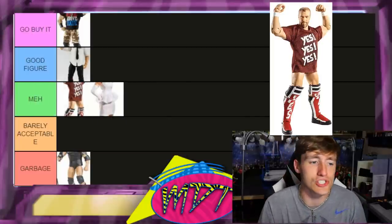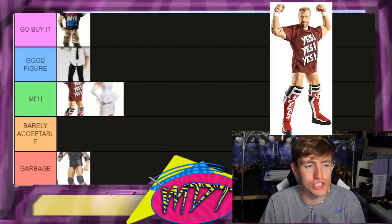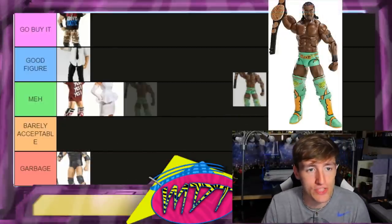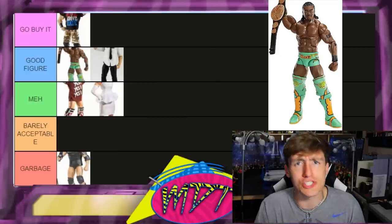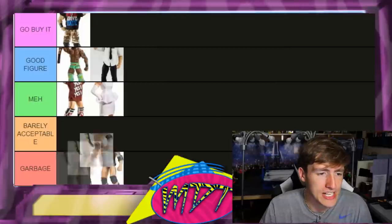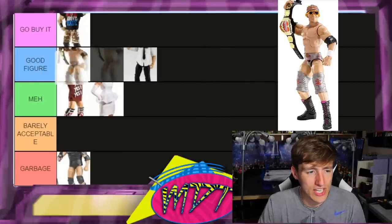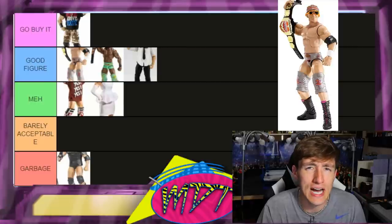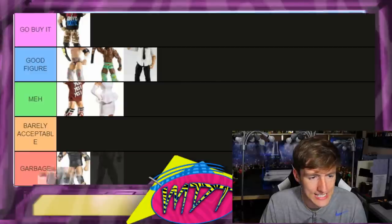Elite 19 Daniel Bryan — putting this in Meh. I like the head sculpt but the attire is eh. The 'YES' down the kick pads with the Y's on the knee pads — not my favorite. There are better Bryans out there. Elite 17 Kofi Kingston goes in Good Figure — better than Mankind. They gave him bigger arms but it's a really fun figure to pose. Elite 17 Zack Rider also Good Figure — comes with the Internet Championship, which is really great. I'd actually say go buy the title specifically. His newer Elite 59 is better, but this is still a solid Good Figure.